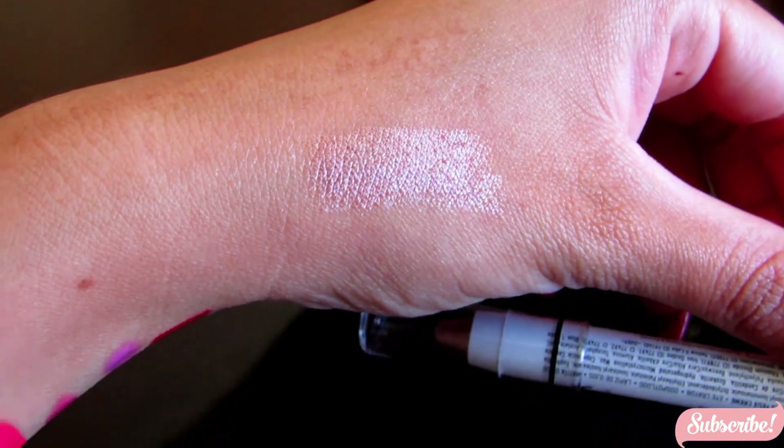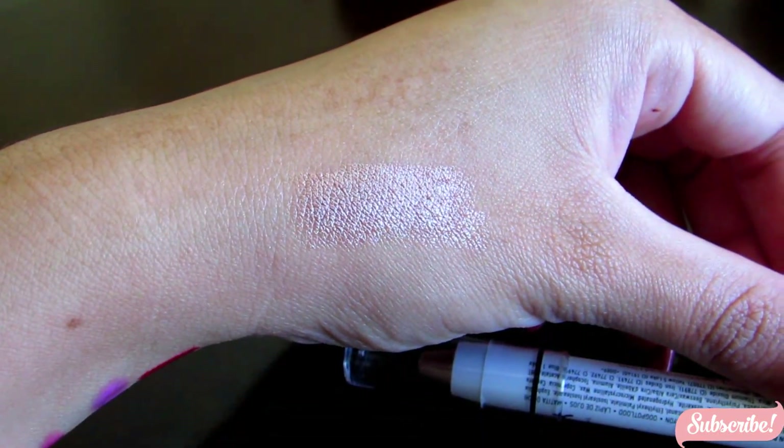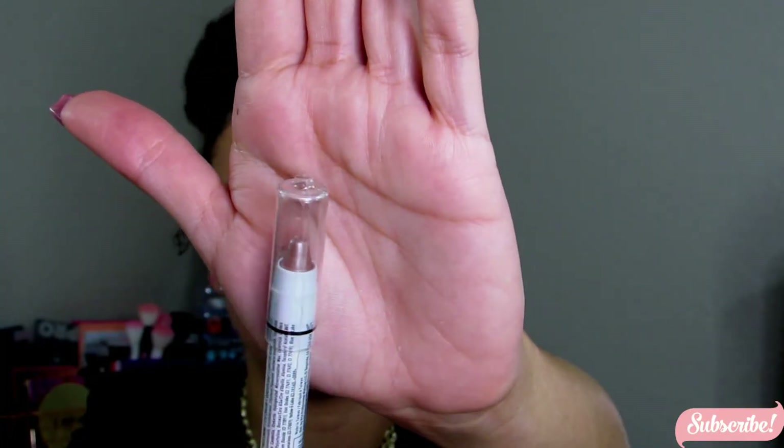I also got a NYX jumbo eye pencil. If you've been following me for a long time, you know I typically use NYX jumbo pencil in Milk for my bright looks. But I got this one in the color Yogurt — it's like a rose gold champagne color, really pretty. I'm excited to use it. I'm actually thinking of doing a video using all these new products, so let me know if that's something you'd be interested in.